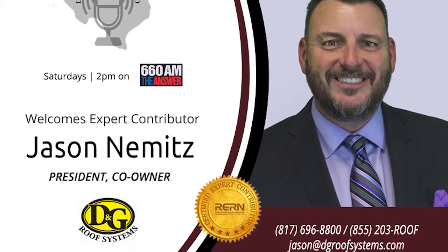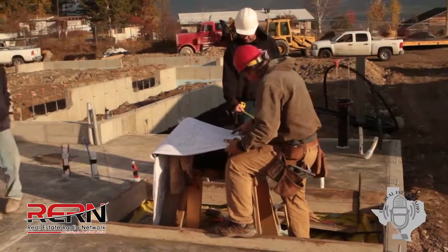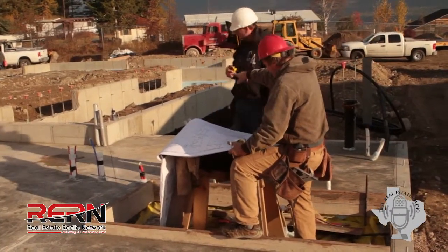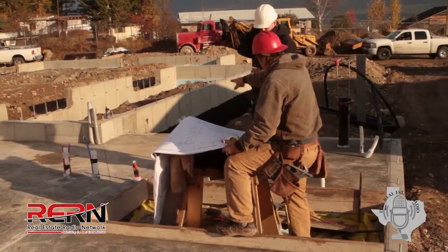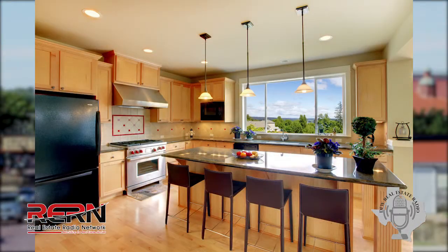Let's take a kitchen remodel for instance — what's involved, how much time does a typical project take, and what should a seller be thinking when they have you undertake a project like that? One of the things I like to do with a homeowner is find out what their perception of what the work is going to do for them.